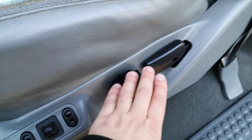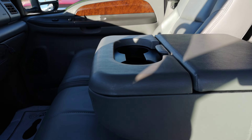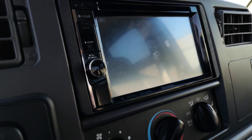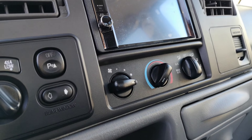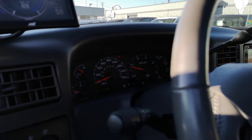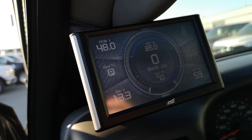Heated leather, very nice controls — the Lariat interior is absolutely beautiful. You've got the sunroof and also a very nice aftermarket Kenwood deck. There's only 220,000 kilometers on the truck, and there's the tuner there as well.